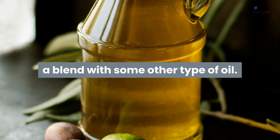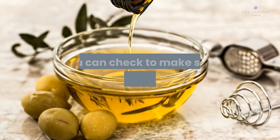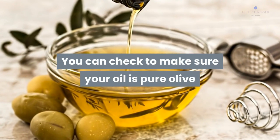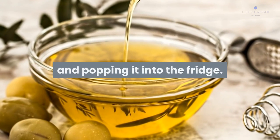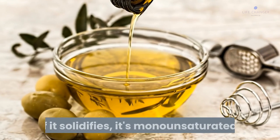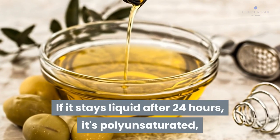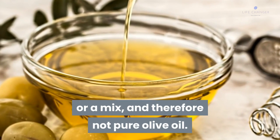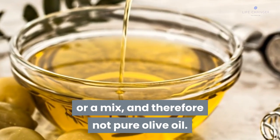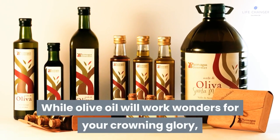Don't go too cheap or you could end up with an oil that's a blend with some other type of oil. If the oil smells rancid, it's probably old. You can check if your oil is pure olive oil by placing a couple of teaspoons in a small bowl and putting it in the fridge. If it solidifies, it's monounsaturated. If it stays liquid after 24 hours, it's polyunsaturated or a mix, and therefore not pure olive oil.